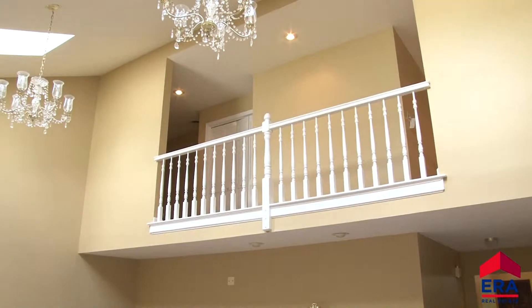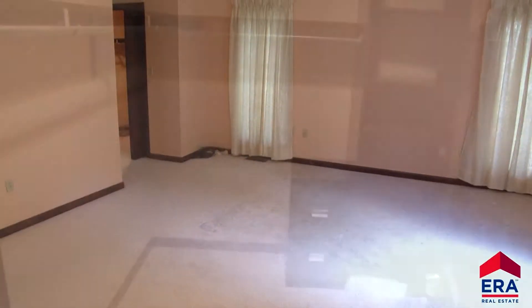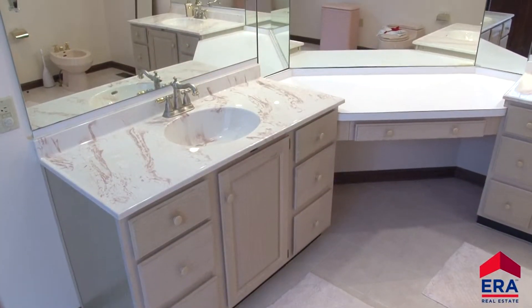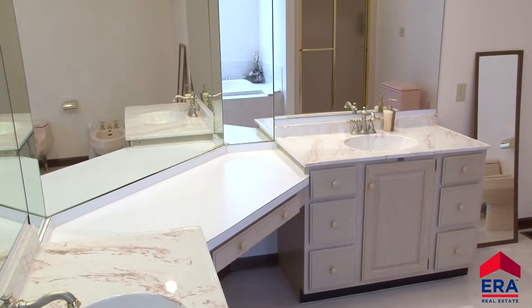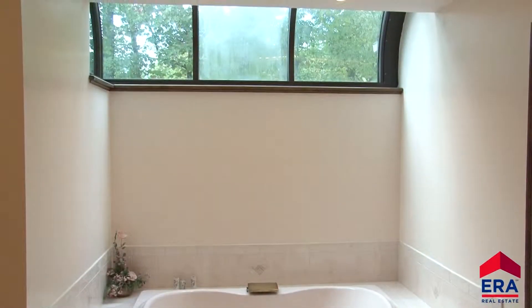A second floor balcony overlooks this impressive room. The living space on the first floor continues with this gigantic master suite. It includes two walk-in closets and a luxurious master bath with a whirlpool tub, double vanity sinks, tile floors, and a separate shower to highlight this soothing escape.